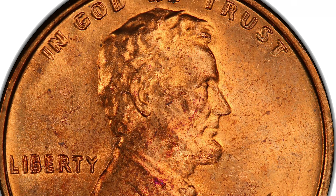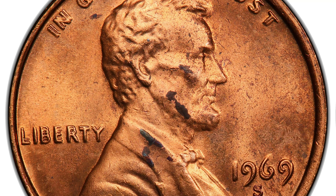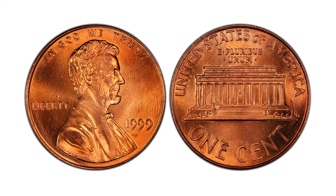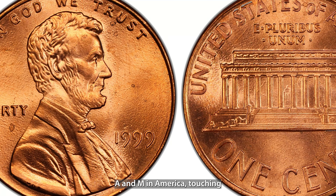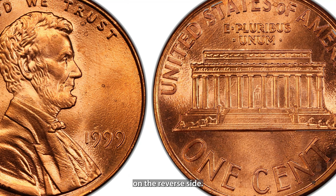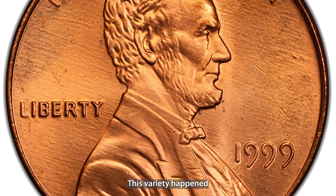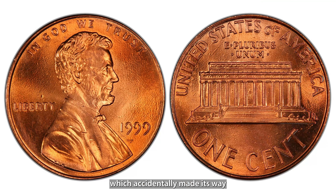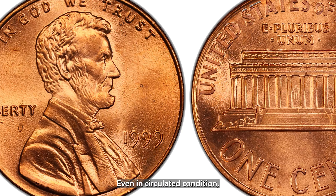Kicking off our list is the 1969-S doubled die Lincoln penny, a legendary coin among collectors. This penny stands out because of the dramatic doubling on the date, the word Liberty, and the phrase In God We Trust. Unlike other coins with minor imperfections, this doubling is easily visible to the naked eye, making it one of the most valuable Lincoln pennies ever discovered. In pristine condition, this penny can fetch up to $75,000. There are only a limited number of these pennies known to exist, which makes them incredibly desirable.